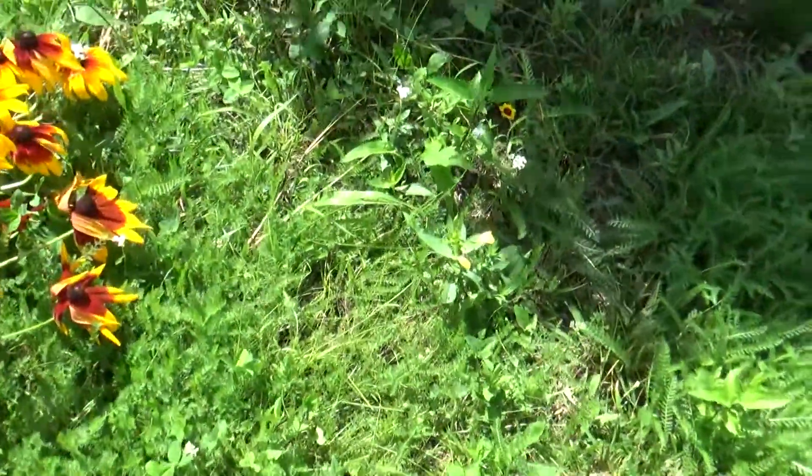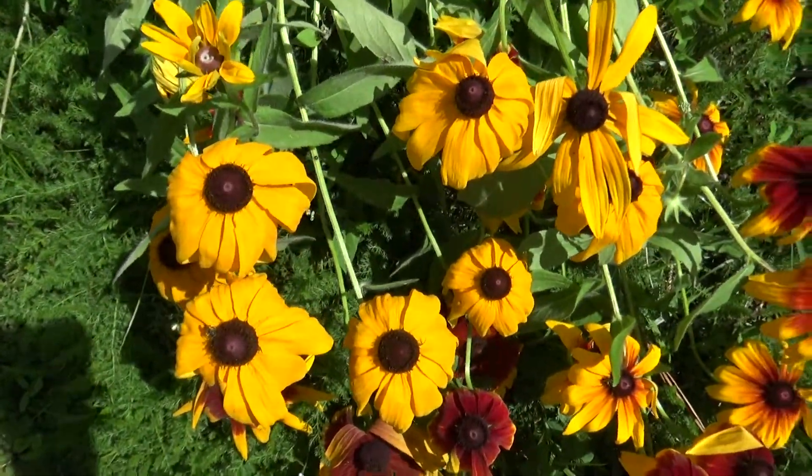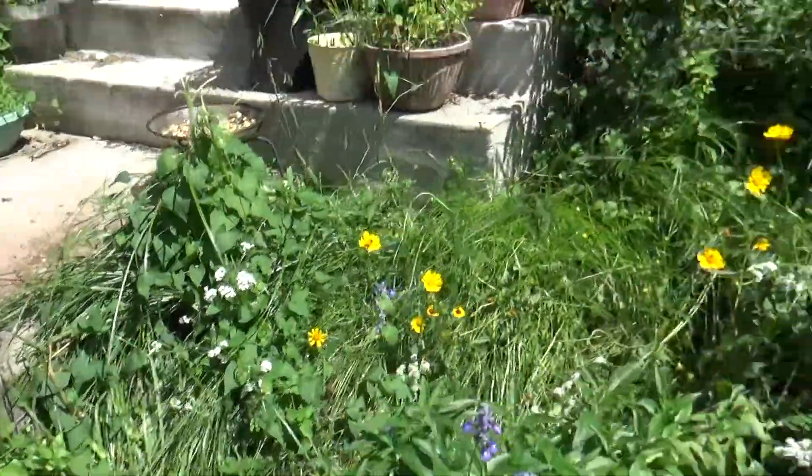Here's some wildflowers. They decided to grow in the grass. And these all fell down. We have wind, but we also have deer that get in the garden. See, there's a place right here where they get in the garden.